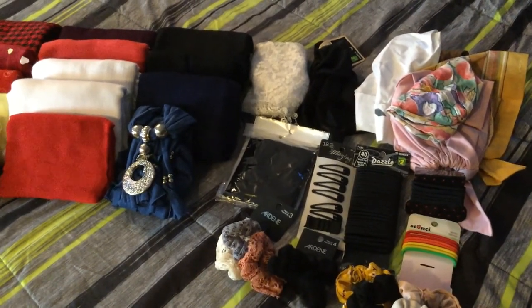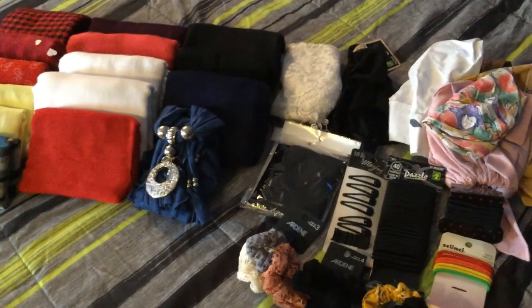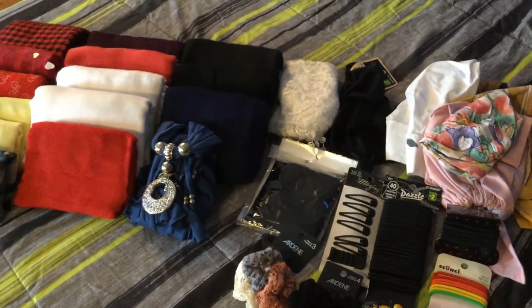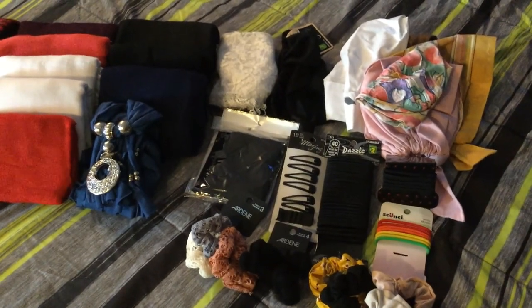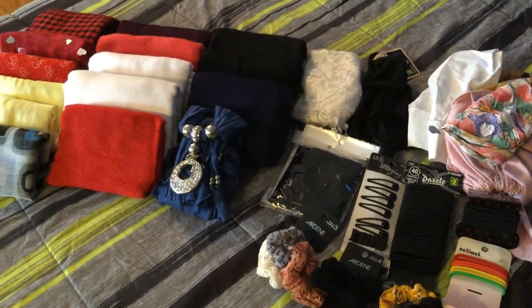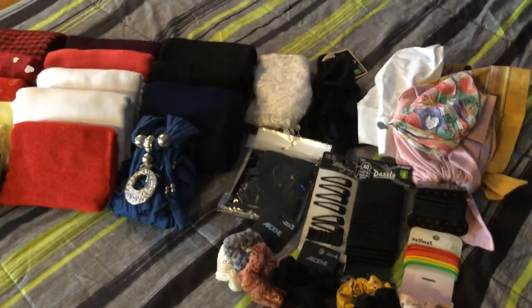Hello everyone and welcome back to my channel. If you're new here, I make videos on decluttering and my journey to a more minimalistic life. On this episode, I'll be going through my scarves and hair accessories, going through each item individually and seeing whether or not they spark joy, if it's something that I use, or something I'm able to part with. So let's get started.